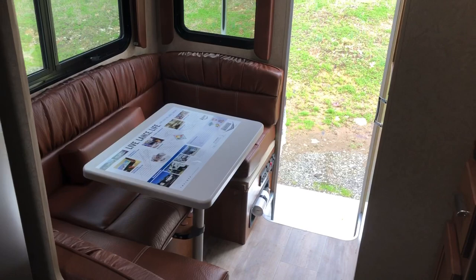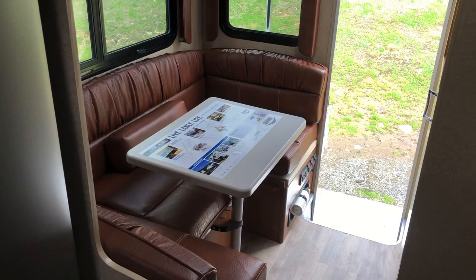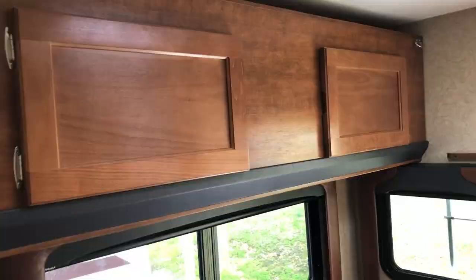You have a lot of room to eat — it's got a good-size dinette that also converts into a bed. I'm going to fold it down so you can see what it looks like extended out. Now that I have it folded down, you can actually see what I'm talking about.